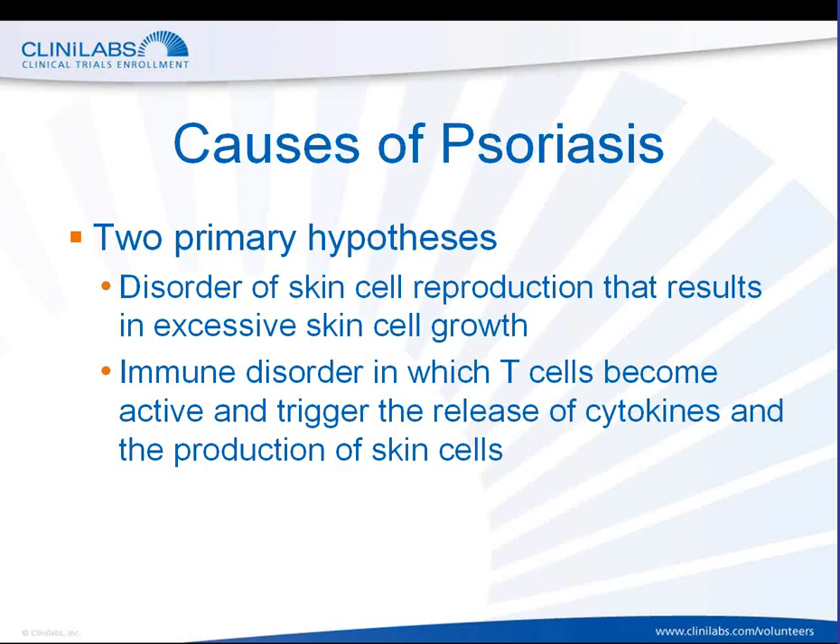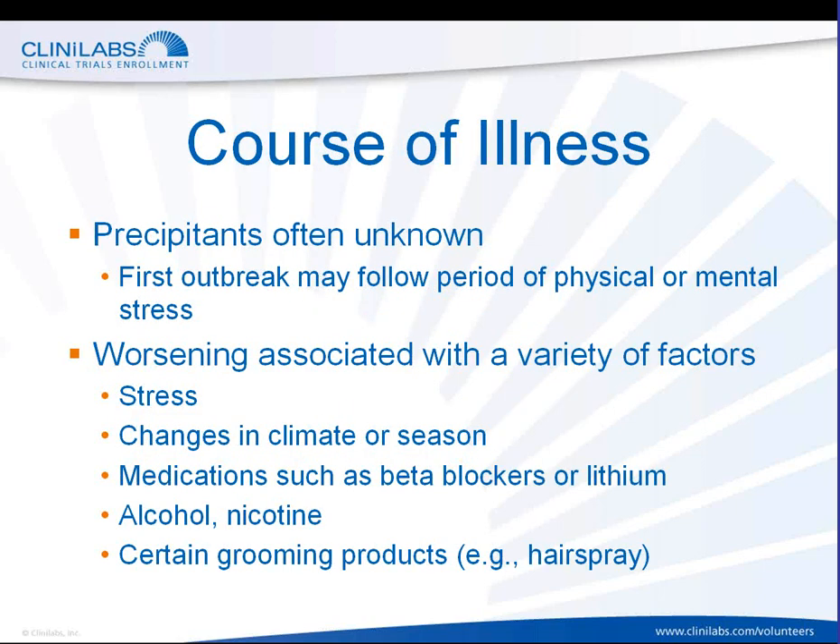Although we don't fully understand the causes of psoriasis, we do have more information about the course of this illness. The precipitants of psoriasis are often unknown. The first outbreak may follow a period of physical or mental stress. Worsening may be associated with factors such as stress, changes in climate or season, medications such as beta blockers or lithium, use of products that contain alcohol or nicotine, and even certain grooming products like hairspray.